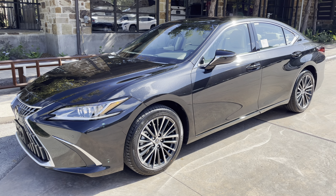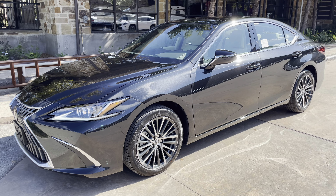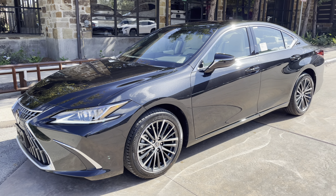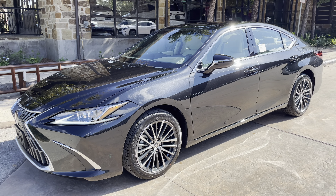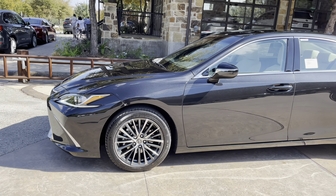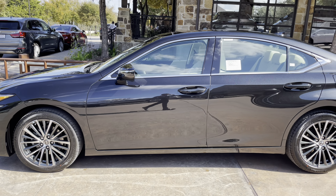Welcome to North Park Lexus at Dominion. My name is Kenny Bosick and today I'll be doing a walk around on the newly refreshed 2022 Lexus ES350 in the caviar exterior and a rich cream new luxe interior.